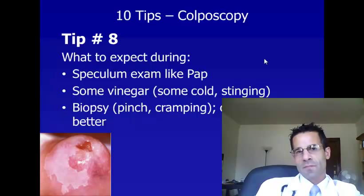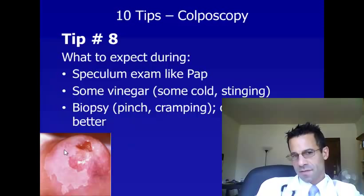Tip number eight is what to expect during the exam. It will start off with a speculum exam and possibly obtaining another pap smear. Your doctor will apply some vinegar — acetic acid is the chemical name — which can cause a cold sensation and maybe some stinging. The acetic acid is used to make the area of abnormal tissue whiter so it's easier to see. Then your doctor will do a biopsy, taking a piece of the abnormal tissue, which can cause a pinching feeling and some cramping. If your doctor tells you when she's about to take the tissue and asks you to cough, coughing can be helpful as a distraction and may cause less pain when the tissue is sampled.